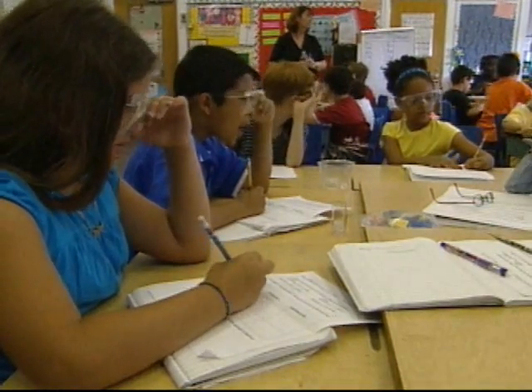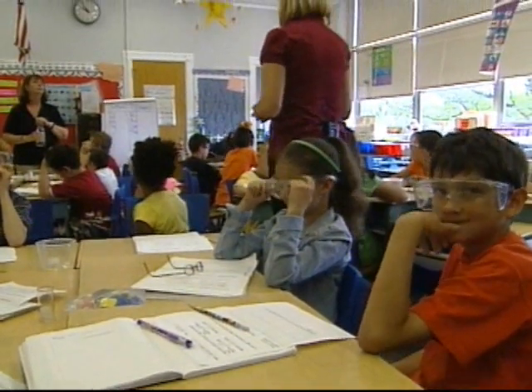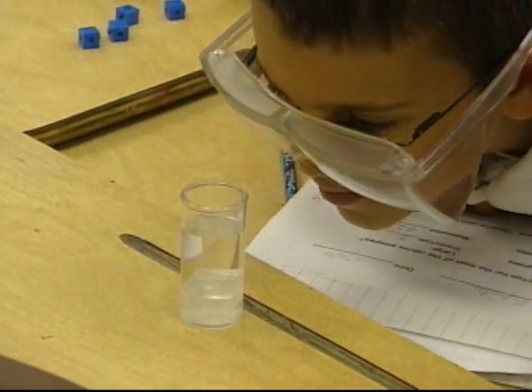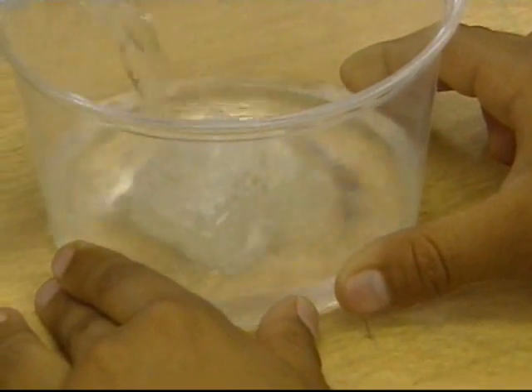During science sessions here, Apolinski's third graders don't listen to lectures. They make predictions, take measurements, do experiments, record observations, discuss different ways to interpret their data, and identify testable questions that could lead to new experiments.